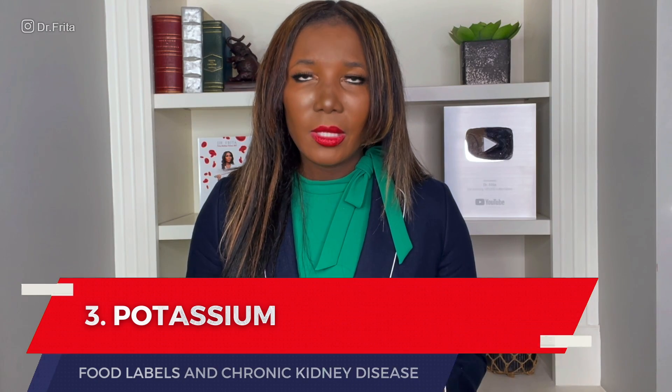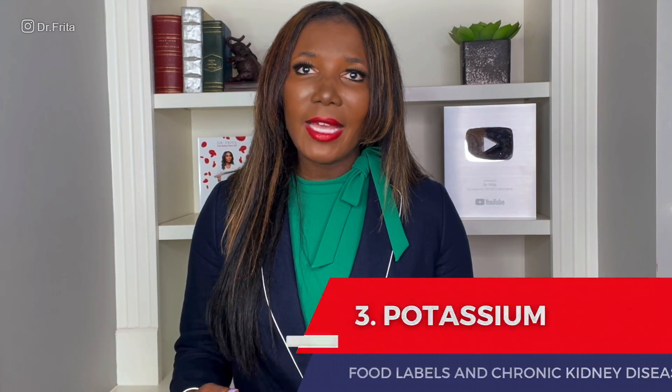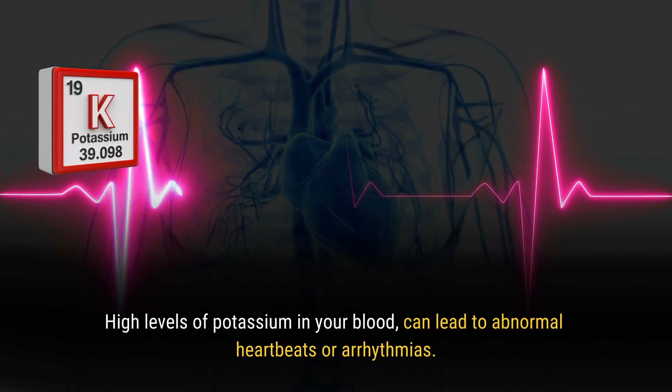Number three: potassium. You definitely have to watch out for potassium if you have CKD. Potassium is an electrolyte that helps you have normal heartbeats and aids in muscle contraction and relaxation. However, when you have CKD — especially advanced CKD — you don't filter out the potassium the way that you should, and you can get excess levels in your blood. This can lead to abnormal heartbeats or arrhythmias, and it can even cause your heart to stop.